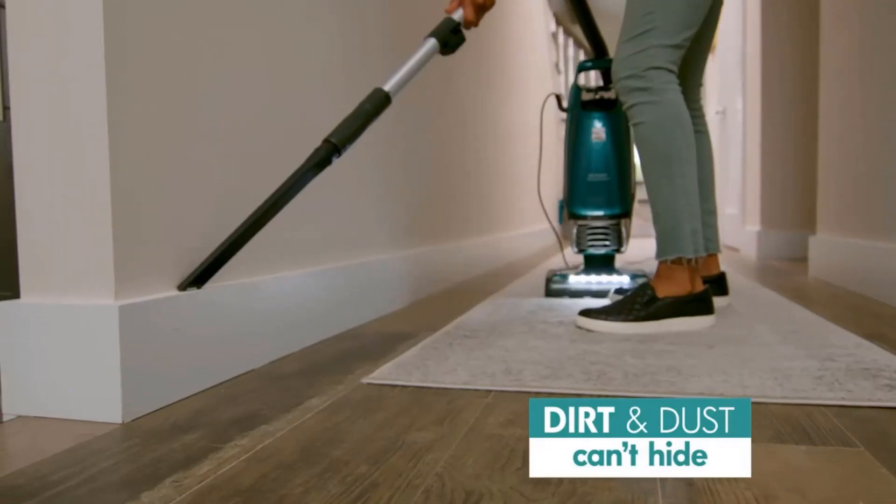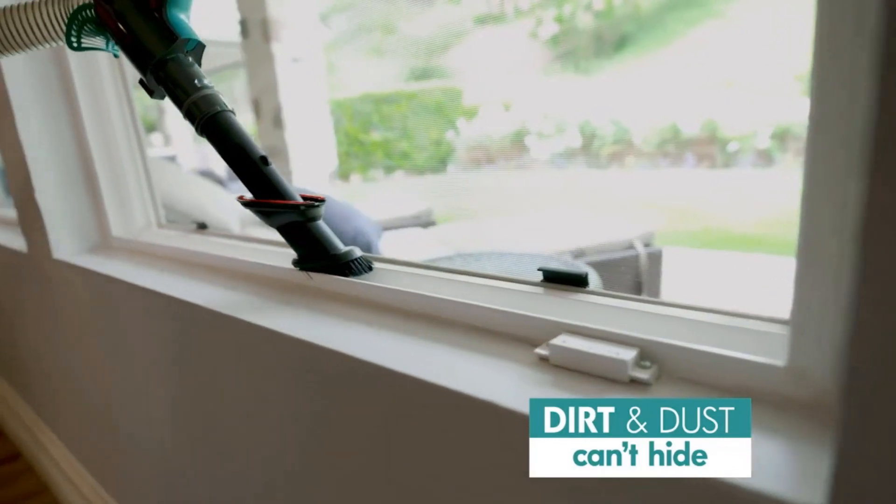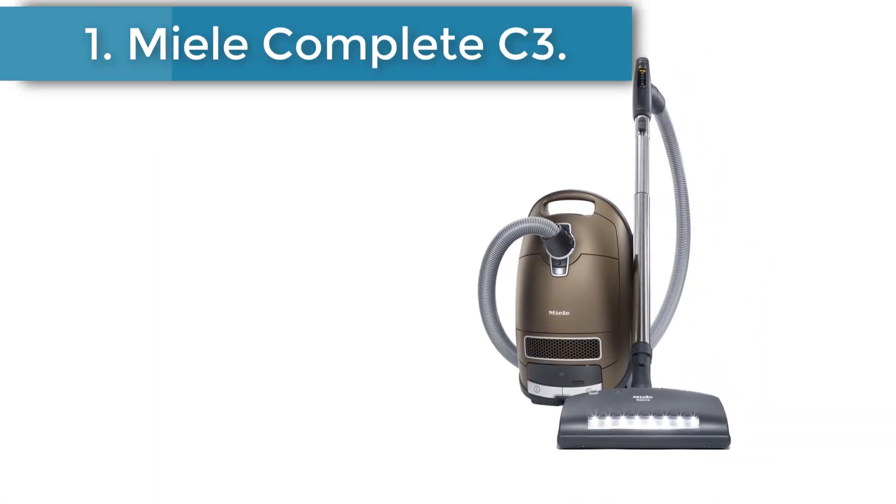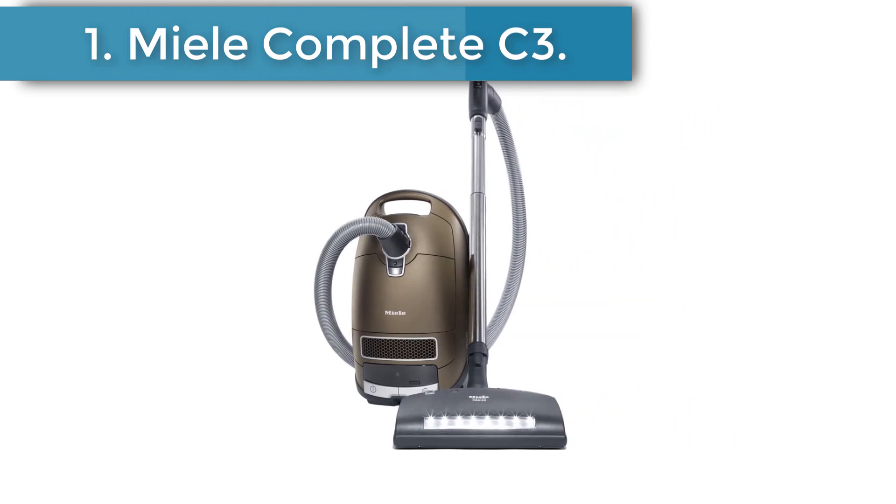Before we get started with our video, we have included links in the description box below. Number 1: Miele Complete C3 Brilliant Canister Vacuum. The Miele Complete C3 is the best bagged vacuum we've tested.